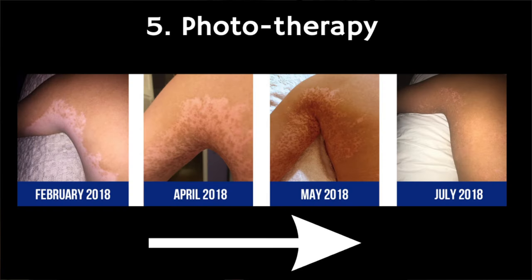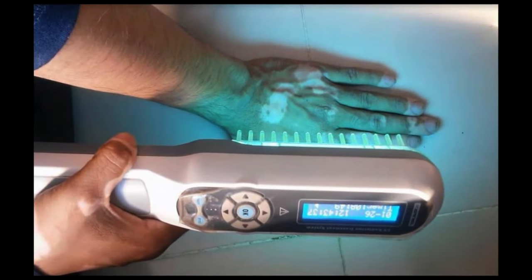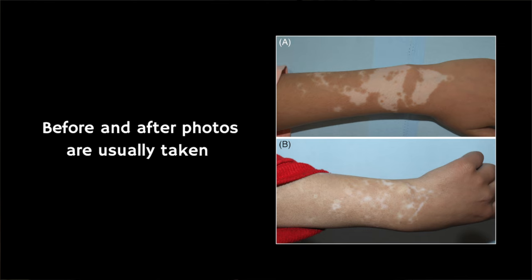Another option is phototherapy, which involves exposing affected skin to artificial UV light. Phototherapy may be helpful in a proportion of patients, but treatment often needs to be prolonged, comprising hospital visits two to three times a week for several weeks — usually at least 12 weeks and in some cases up to a year. Medical photographs are typically taken before and during treatment to monitor progress. Full repigmentation is unusual, and depigmentation — loss of colour again — can occur after phototherapy, with areas like the fingertips and feet less likely to improve. Phototherapy may also be used in combination with topical or oral steroids or calcineurin inhibitors.